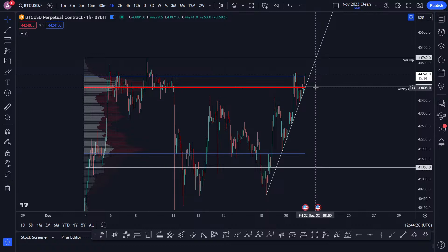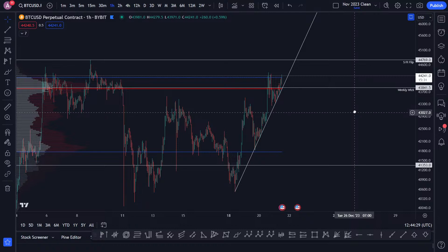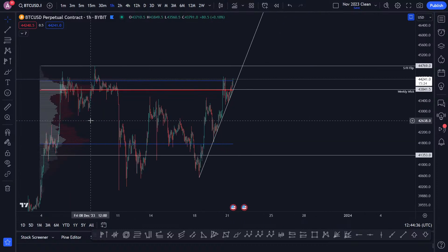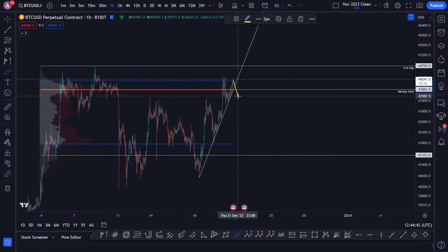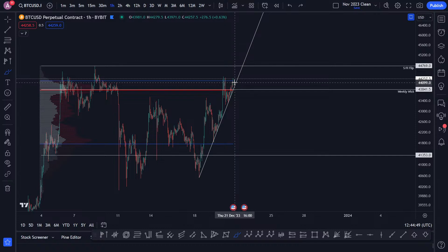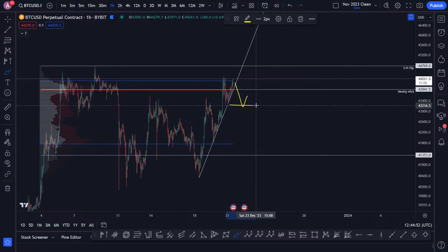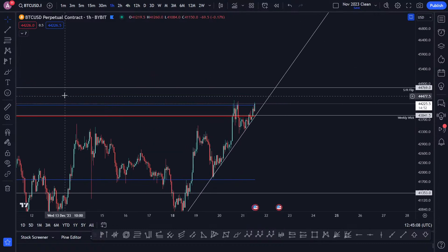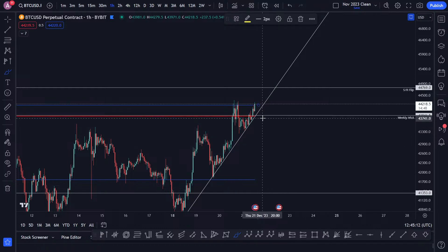If we get back into the body and backtest the point of control, that would be a good short. You're then breaking down to find lower prices. The idea would be to lose this trend line, backtest it, and fall down. You could come up and then do that — I think I would want to short the backtest of the point of control, and then you have an invalidation as well.